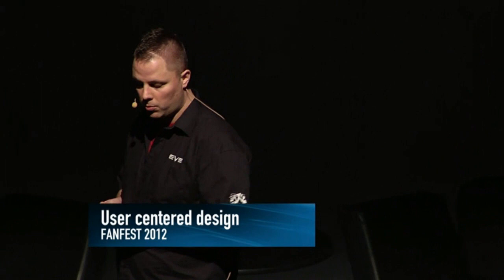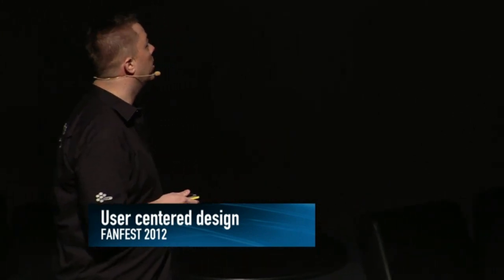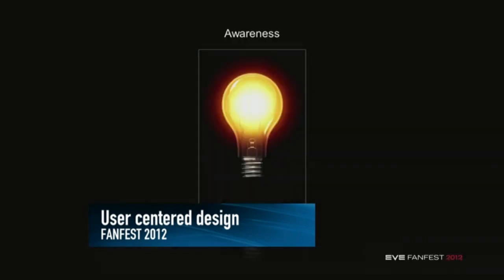So then, only the awareness remained. Once we had the awareness needed to focus our efforts toward user-centered design, we could just get right at it.